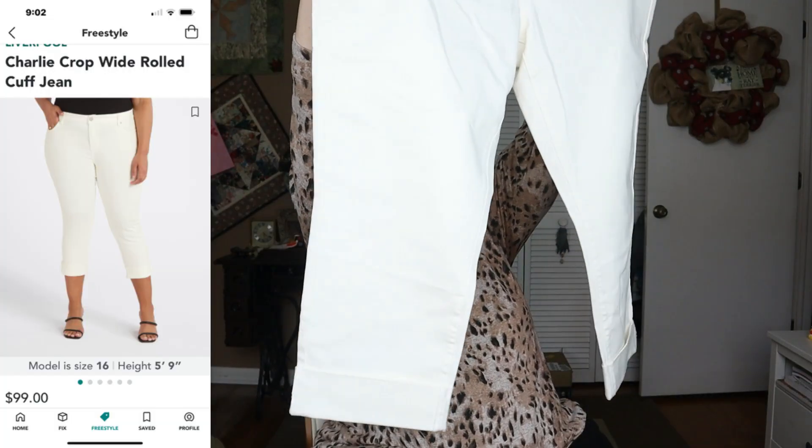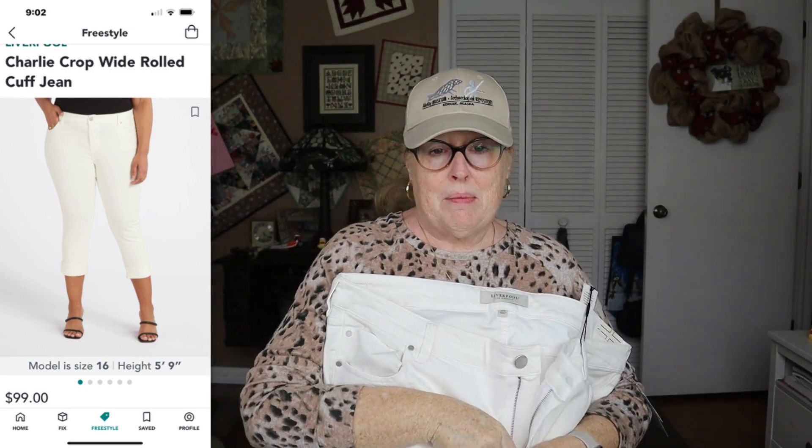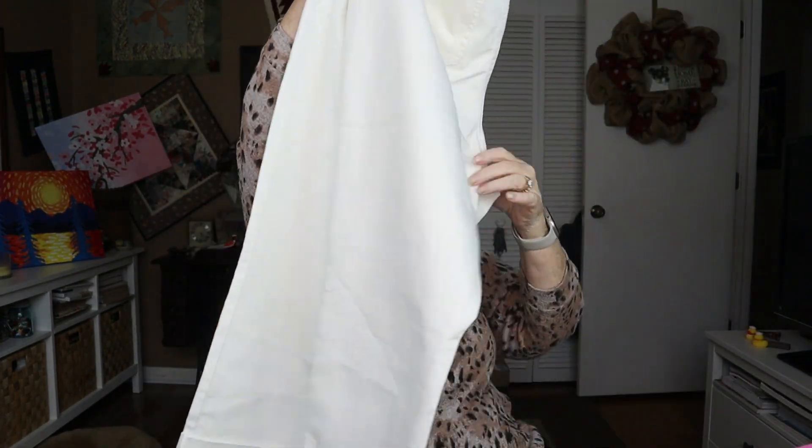Next is a pair of Liverpool — it says jeans, but they look short to me. They look like crops and they are white, which at one time I was really searching for. Kind of gave up on that. They are the Charlie Crop Wide Rolled Cuff jeans, but I think they're more of a capri, in white, size 20W, $99. I feel like I've had these before because they're not really white — they're more of an off-white, though you probably can't tell that on camera.